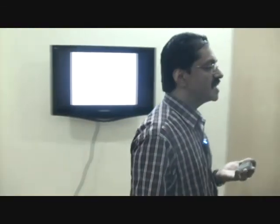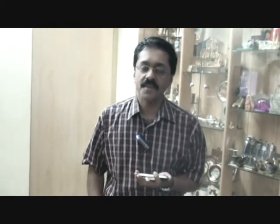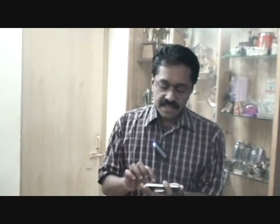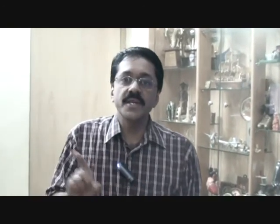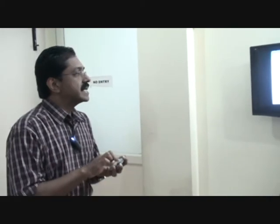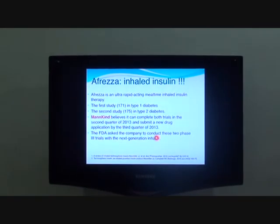What was the fate of inhaled insulin? We were also part of clinical trials of inhaled insulin, and almost all pharmaceutical companies have stopped their clinical trials of inhaled insulin. However, one company — Mankind — is still continuing clinical trials with inhaled insulin: the AFREZZA, an ultra-rapid-acting mealtime inhaled insulin therapy that incorporates powder technology.